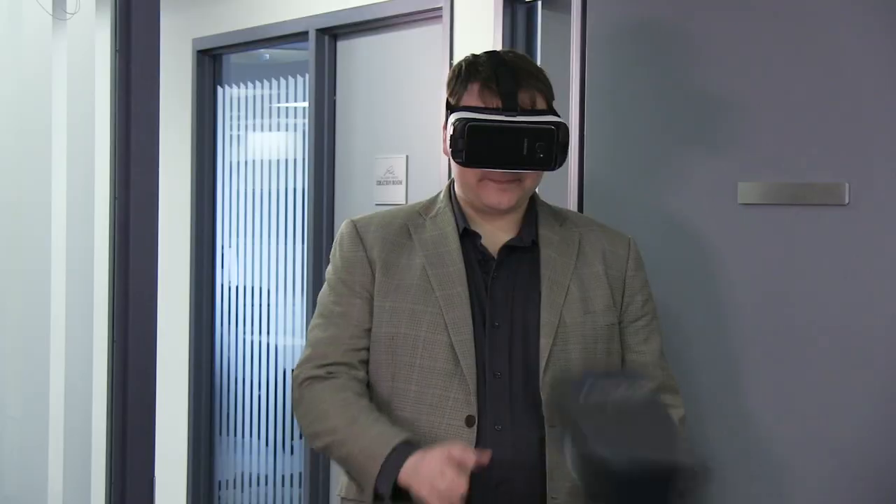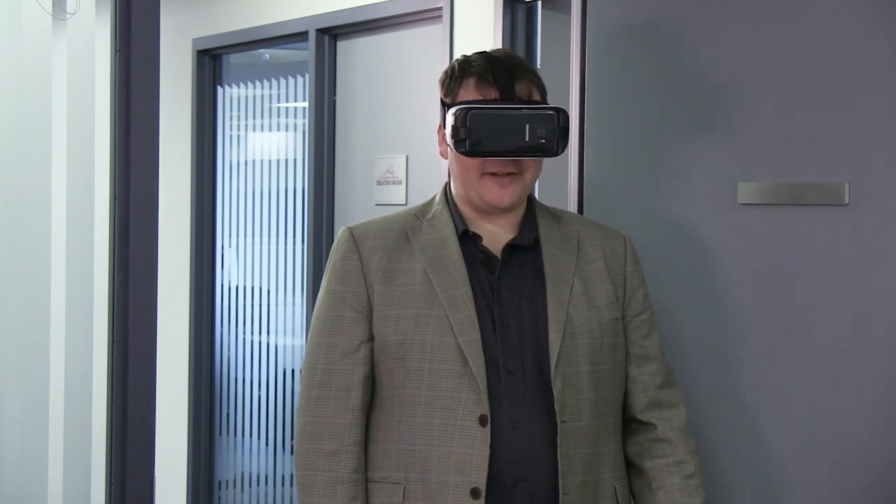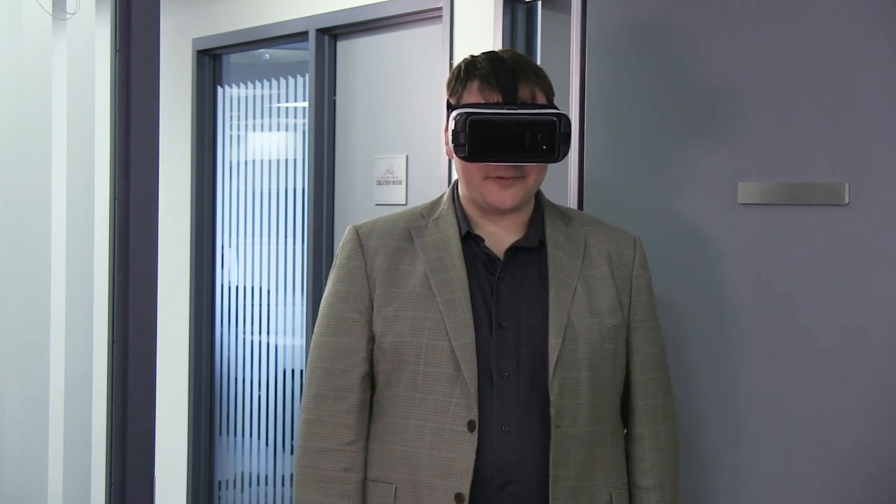Alright, here, catch. Sometimes I think life was easier without a smartphone strapped to my face.